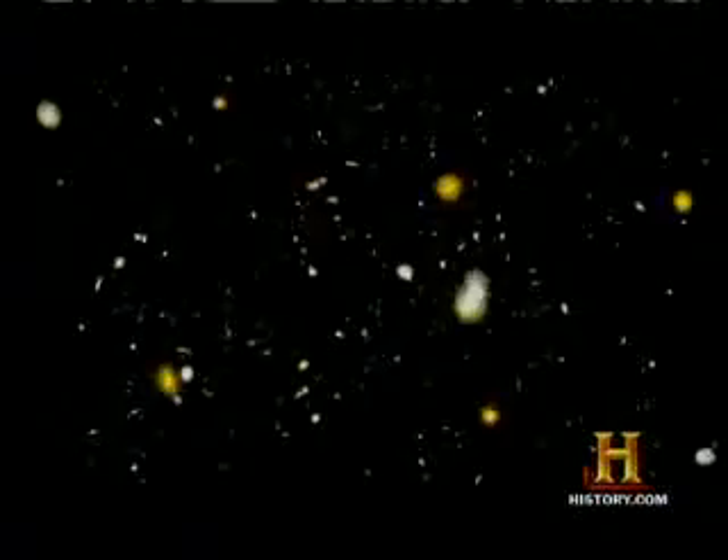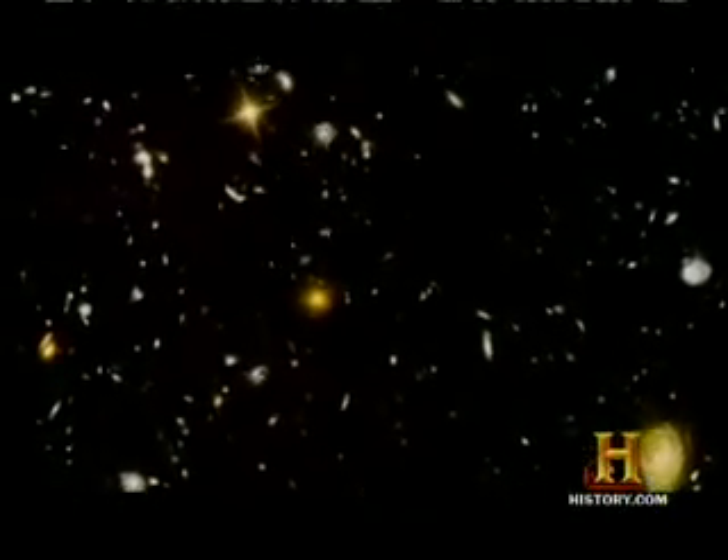If we ask what is happening beyond our light horizon, we have to face the fact that the speed of light really is a barrier. We've never seen anything beyond our light horizon. This breathtaking shot is the Hubble Space Telescope's ultra-deep field — a massively detailed photo of an area of the sky 100 times smaller than the full moon, yet containing 10,000 galaxies, some whose light has been speeding toward us for 13 billion years.